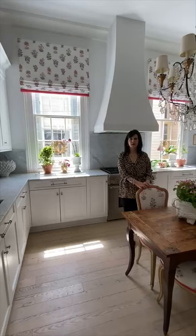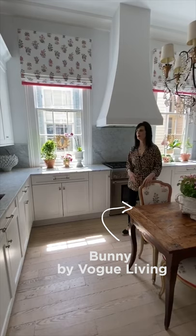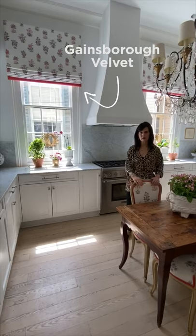One of my favorite fabrics in all the world is Bunny by Schumacher. So I used it on my window treatments and on my chair's upholstery. And I accented it with a pink velvet trim also by Schumacher called Gainsborough.